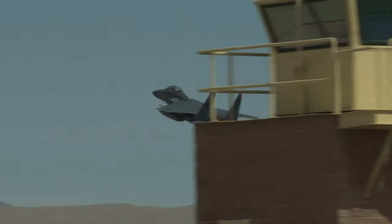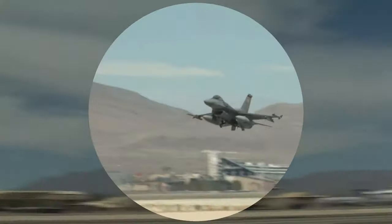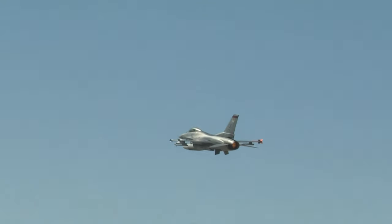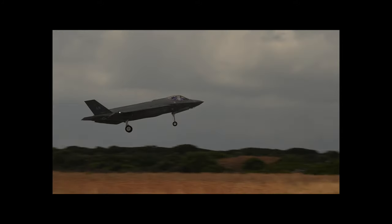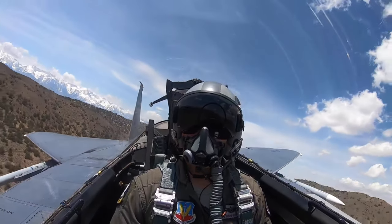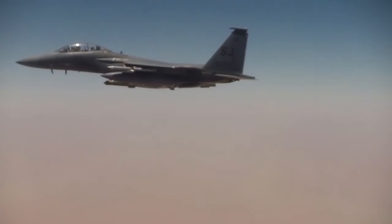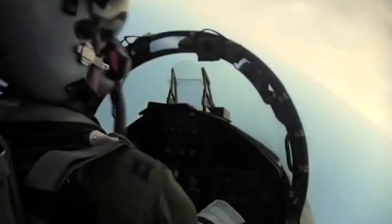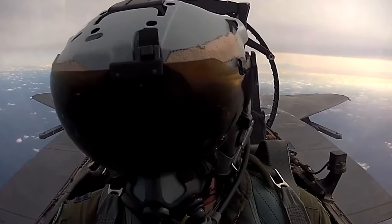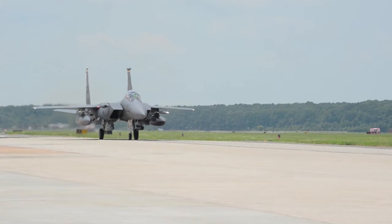The F-15's avionics system is multi-mission oriented, setting it apart from other fighter aircraft. It includes a range of advanced technologies such as a head-up display, an advanced radar system, inertial navigation, tactical communication systems, and instrument landing capabilities. These systems provide the pilot with essential flight information and enable the detection, acquisition, tracking, and engagement of enemy aircraft, even in challenging weather conditions. The radar system is a versatile pulsed Doppler radar that can detect and track aircraft at various altitudes and ranges, including both high-flying and low-flying targets. It has the ability to differentiate between airborne targets and ground clutter, allowing it to maintain accurate situational awareness. The radar feeds target information into the aircraft's central computer, facilitating effective weapons delivery.